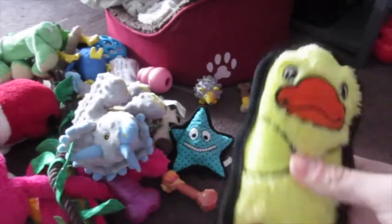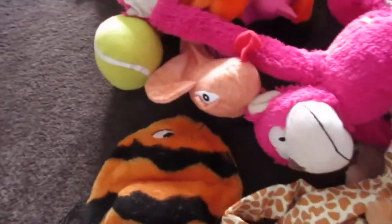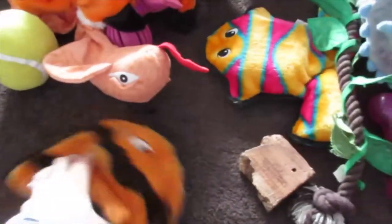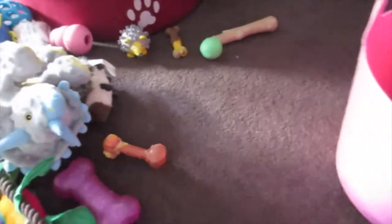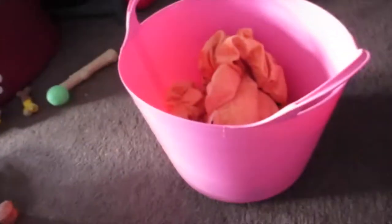They do like this Outward Hound toy so we're going to keep that. This one is bust open so they don't really play with it — I'm going to bin that one. The giraffe I'm going to put away because they don't really play with it. The monkey I'm going to put away. They love this fish and you can't get it anymore so that one is going in the tub. Snake is going in the tub because they love it. This other toy is the most horrendous toy I've ever seen — it looks and sounds horrible — so I'm putting that one away.